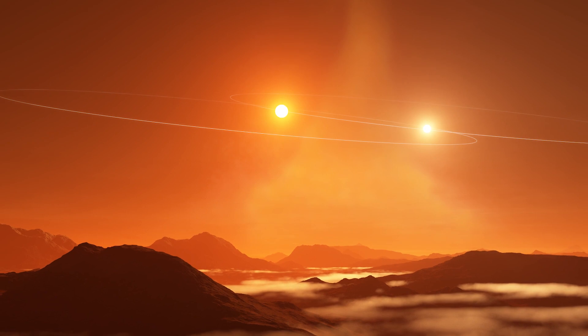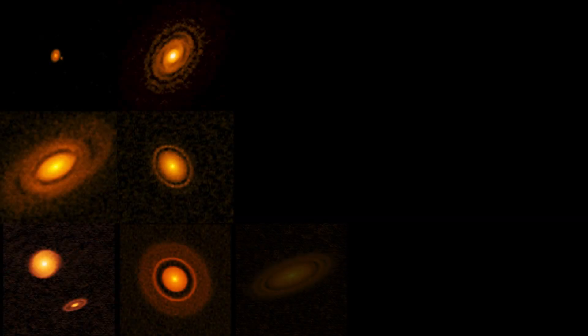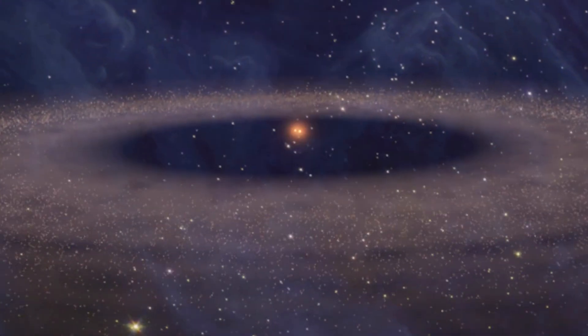We believe that planets form from disks of gas and dust. These are called protoplanetary disks. Circumbinary protoplanetary disks are disks that are orbiting two stars in the center.